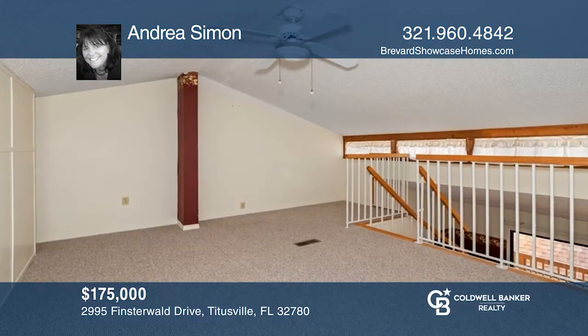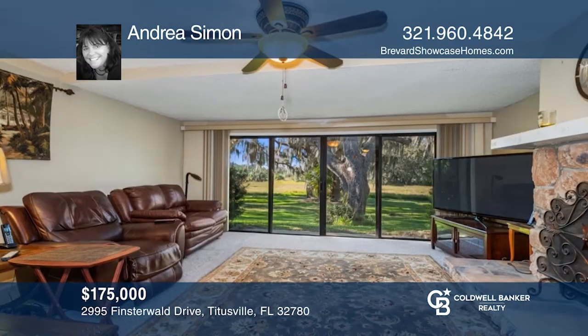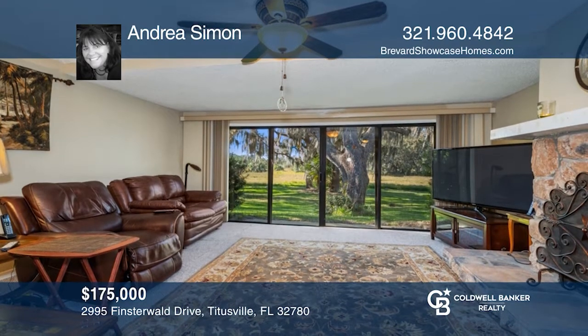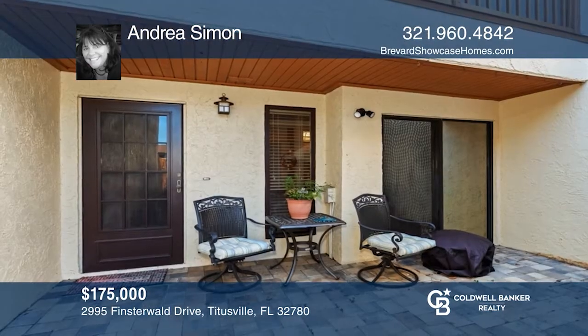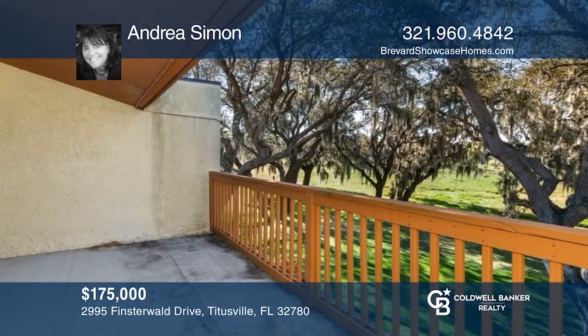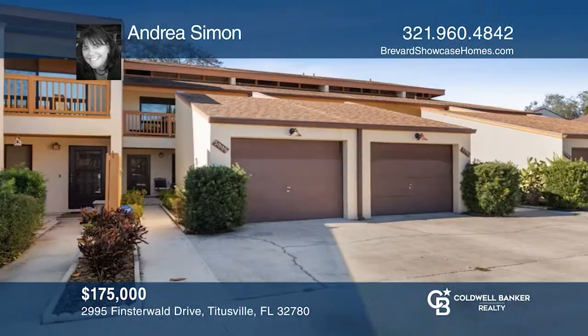Enjoy private green space views from this two-bedroom, two and one-half bath condo with a loft. Enjoy cooler evenings with the fireplace in the large open living and dining room. The kitchen opens to the great room and the breakfast nook overlooking the front courtyard. There is even a private garage with added storage above. Andrea Simon is ready to show you your new home.